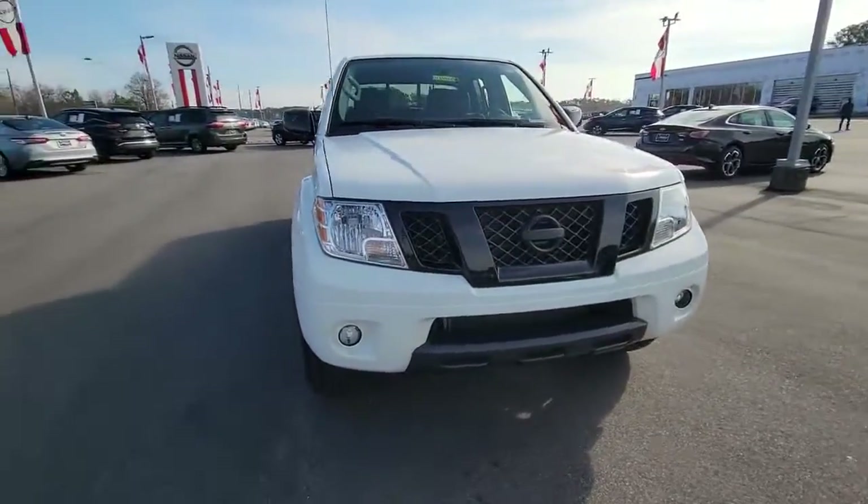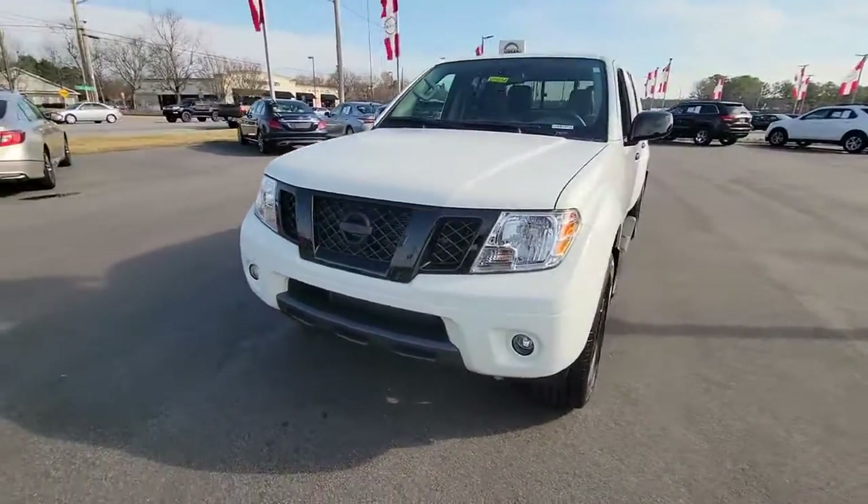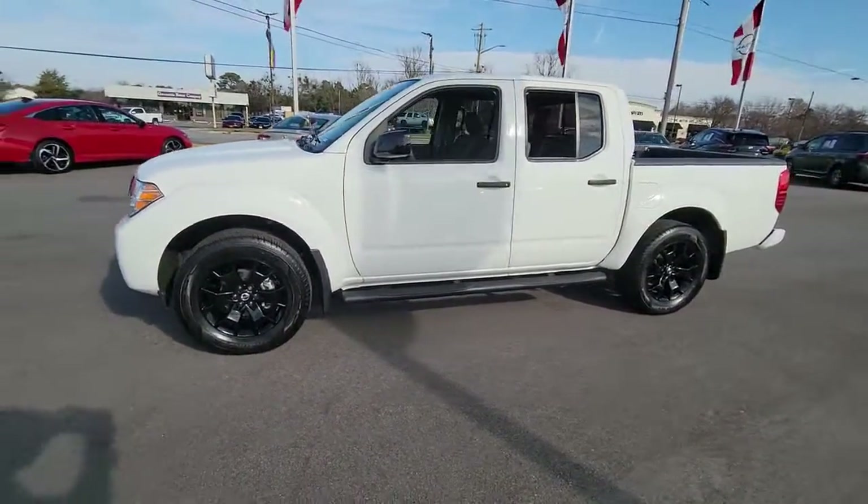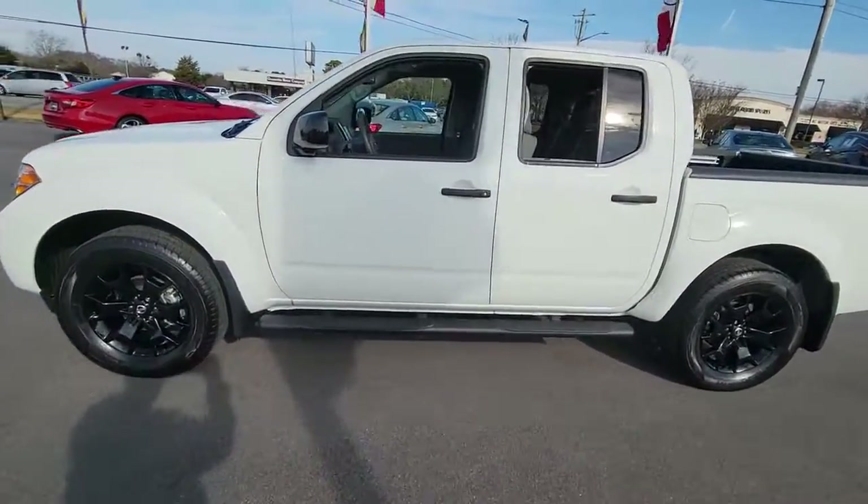You'll have love at first sight with the 2020 Nissan Frontier. With less than 15,000 miles on the odometer, this vehicle stands out from the rest.